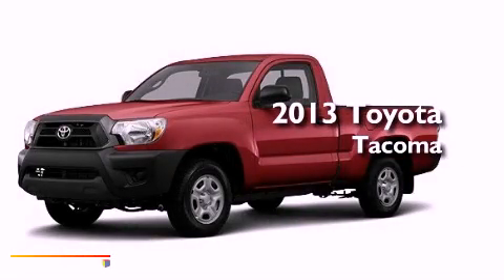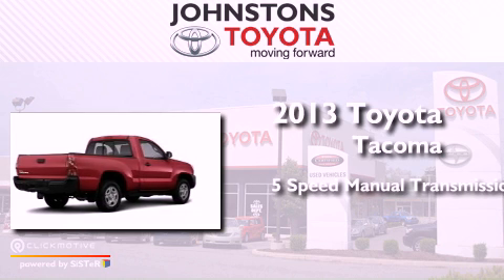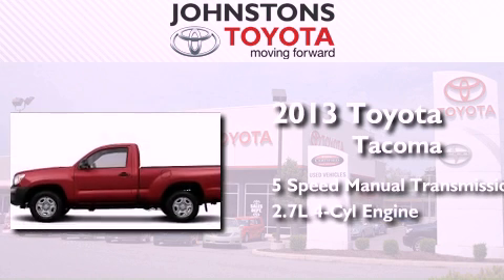This is a brand new 2013 Toyota Tacoma. This truck has a 5-speed manual transmission and an inline 4-cylinder engine.